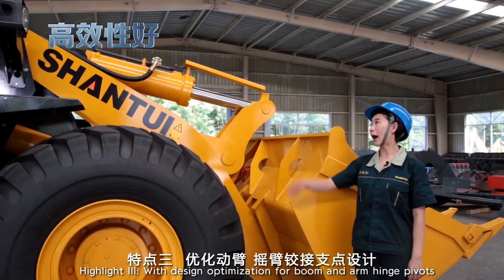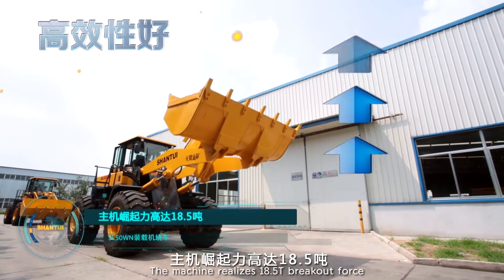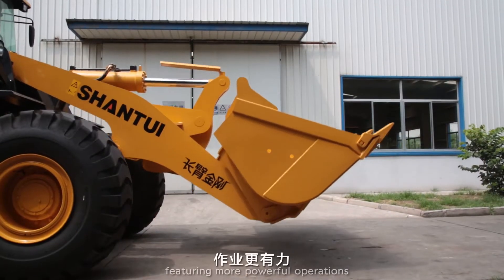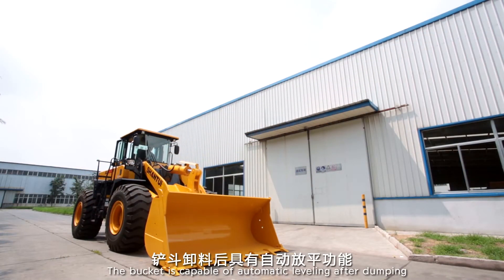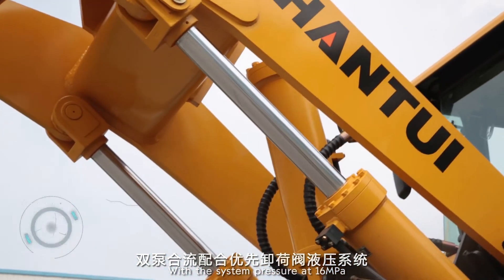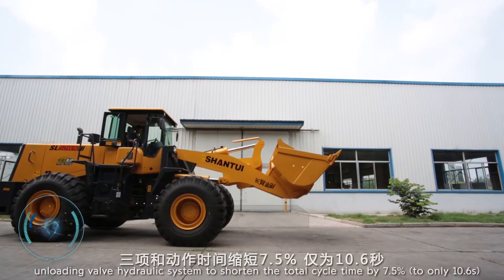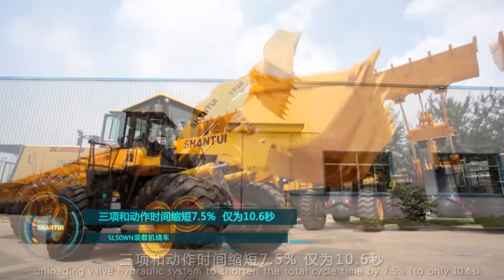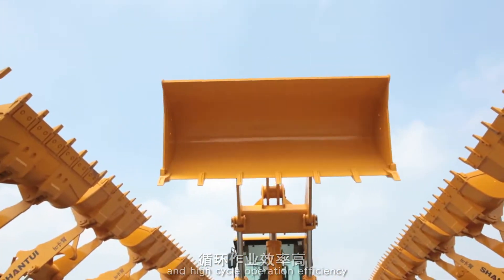Highlight 3: With design optimization for boom and arm hinge pivots, the machine realizes 18.5T breakout force, featuring more powerful operations. The bucket is capable of automatic leveling after dumping. With system pressure at 16MPa, the double pump confluence mechanism works with a priority unloading valve hydraulic system to shorten the total cycle time by 7.5% to only 10.6 seconds, featuring simple and reliable operations and high cycle operation efficiency.